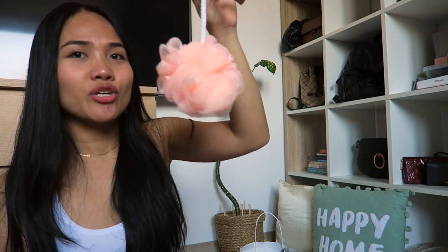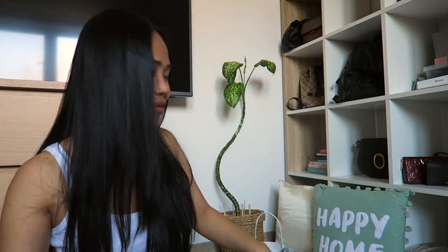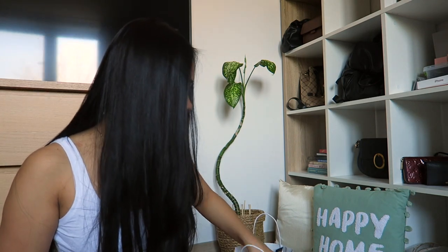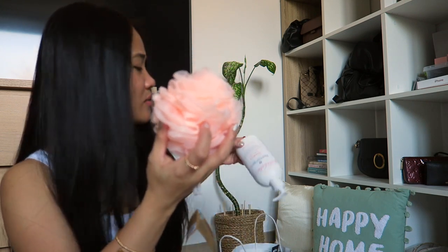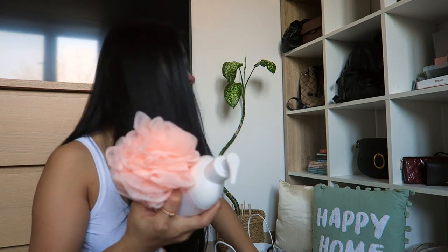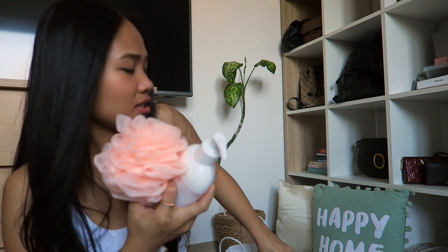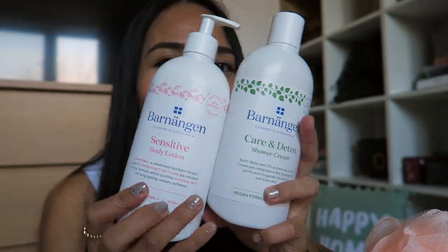So I got a sponge for the shower, and of course I got a shower gel. I have a shower sponge and a shower cream — my favorite nowadays.